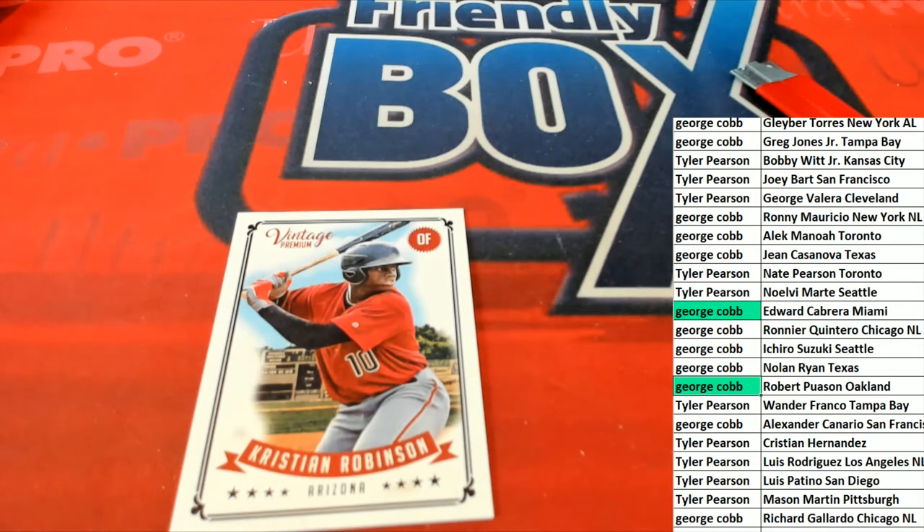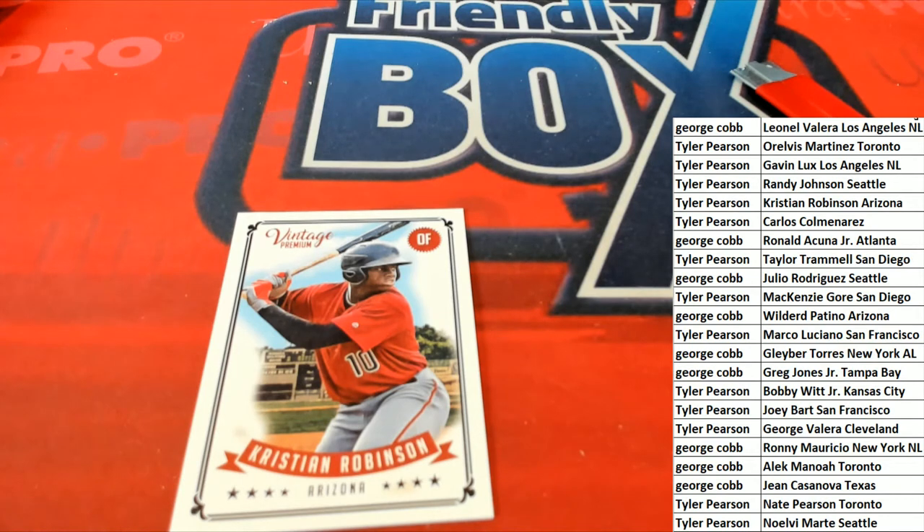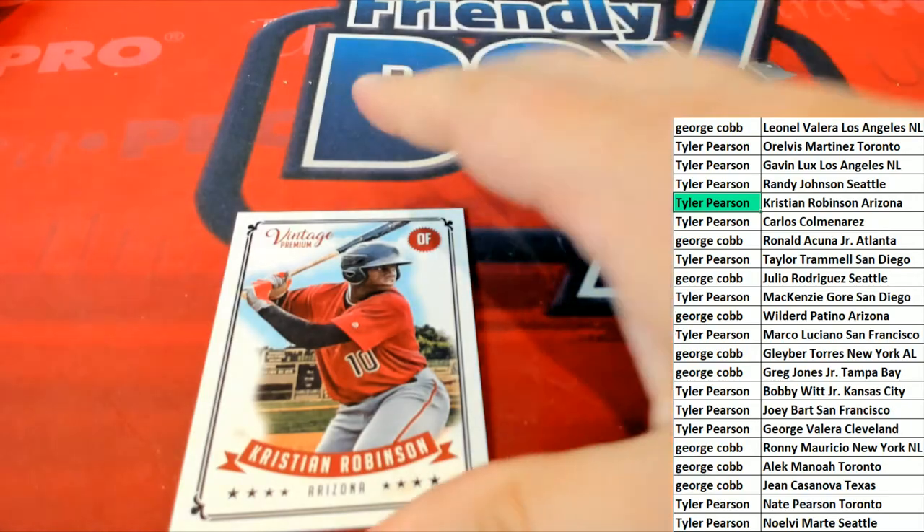Oh oh oh, all right — Christen Robinson coming up, Arizona coming up, Arizona. Let's see who has Robinson. There he is — Tyler P, this one's for you. Nice hit for Tyler, nice hit for Tyler, and that I believe is the final one.